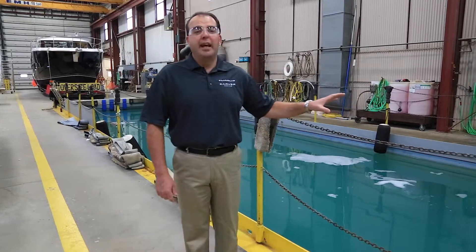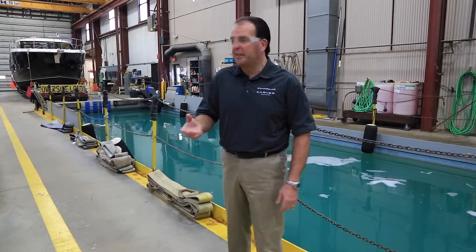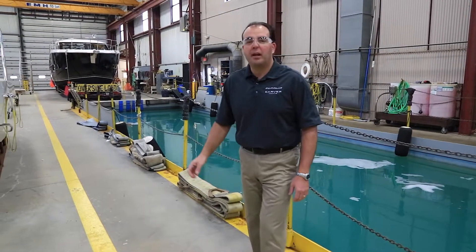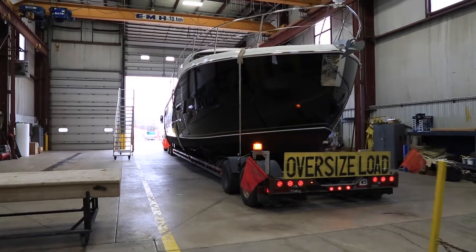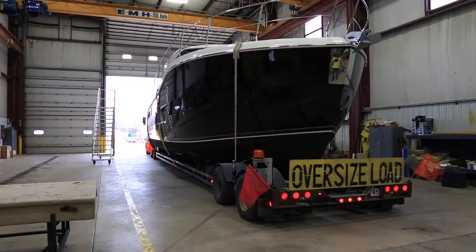Once the boats are finished and approved for shipment, we'll lift them out of the water — either with our travel lift or overhead cranes — set them on top of a trailer, and pack them for shipping. We'll strap them down, the boats get shrink wrapped, all components get secured inside, and paperwork is put inside the boat before it goes off to its destination.